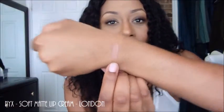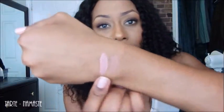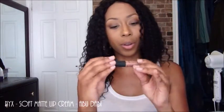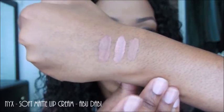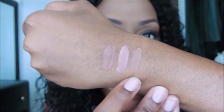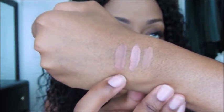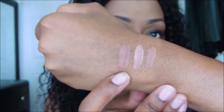Alright guys, so now we're on to the lip products. So let's dive in. First color I'm grabbing is by NYX — it's their Soft Matte Lip Cream in London. And that right there is London. The next color is from Tarte. I showed you guys this in a haul video. This is called Namast — a little bit more on the pinky side. And that's Namast. Next is another NYX Soft Matte Lip Cream and this is in the shade Abu Dhabi. So this is a little bit more close: NYX London, Tarte Namast, and NYX Soft Matte Lip Cream in Abu Dhabi. So you can see the difference.